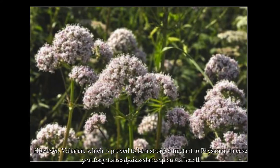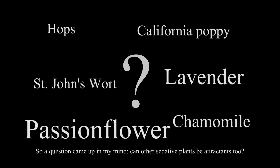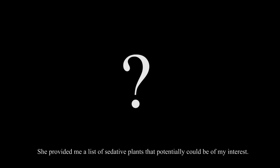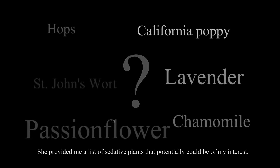However, valerian — which is proved to be a strong attractant to Physarum — is a sedative plant after all. So a question came up in my mind: can other sedative plants be attractants too? In the beginning, I searched sedatives and Physarum and couldn't find anything else but valerian-related results. So I consulted a nurse in our school who loves herbal tea and knows sedative plants very well, and she provided me a list of sedative plants that could potentially be of interest.